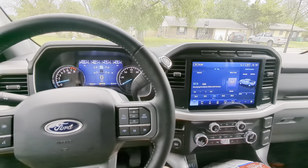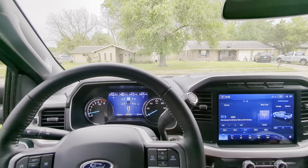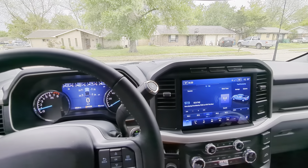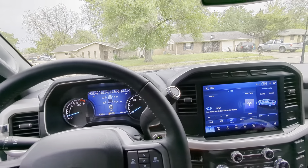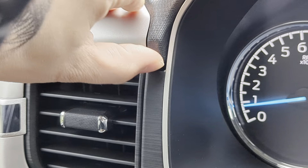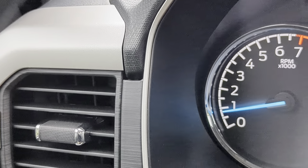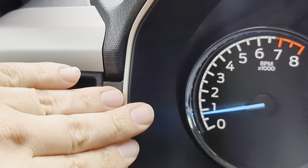If you watched my last video it was about the move from a RAM to a Ford — some of my likes, dislikes, opinions, which one was better at what. I noticed this trim piece right here doesn't look the way I think it should. See how that one's real nice and crisp? This one's got some play to it. I might have to go back to the dealer for that, but everything else is fine.